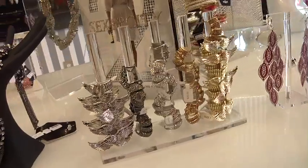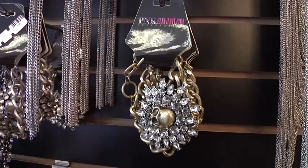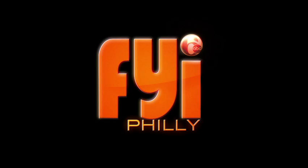We always welcome you here at Pink Elephant, where you can get a few pieces to spruce up your outfit for the night. We'll see you next week.